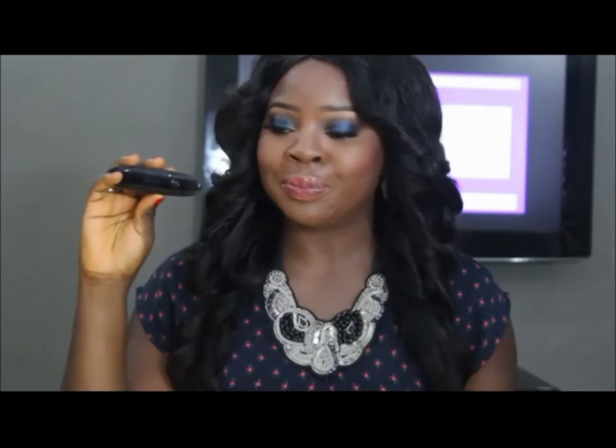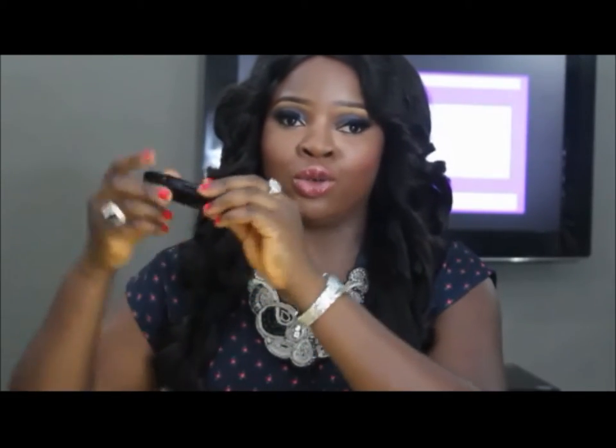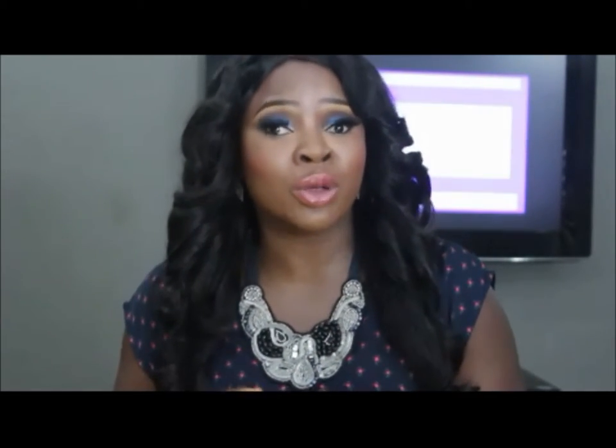I also got the Guerlain Noir Mascara — Noir means black, so everything is French. It's basically almost the same concept as the Rouge G lipstick with the mirror. The way this works is you pull it out, then unscrew, and apply your mascara. You have the mirror, so you can do that — everybody always tends to open their mouth when applying mascara. You can also use it for your bottom lashes, which is fantastic. They also sent me a miniature version of the Noir — basically the same thing but a smaller version.